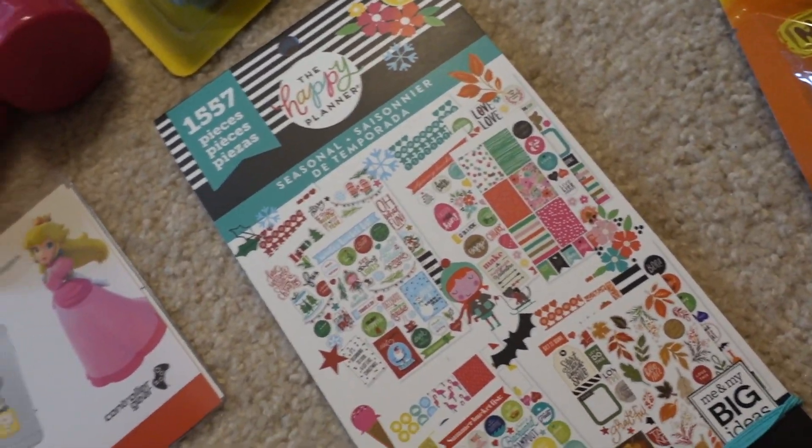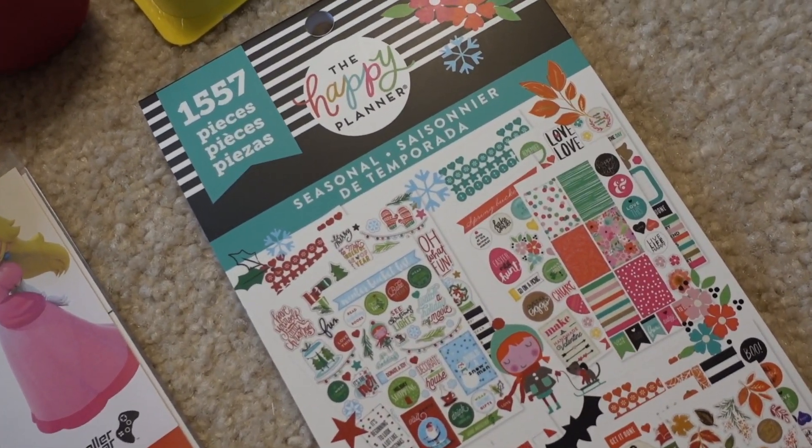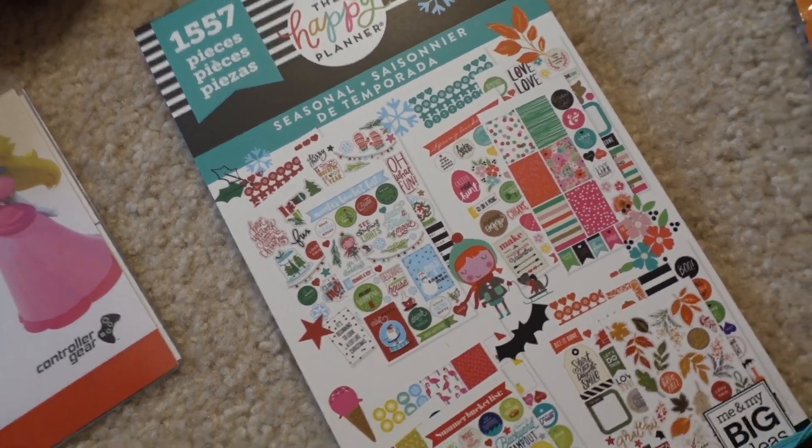You've probably seen these already, but these finally came to my Dollar Tree — the Happy Planner stuff! I just picked up the seasonal kind, and they are very, very nice.